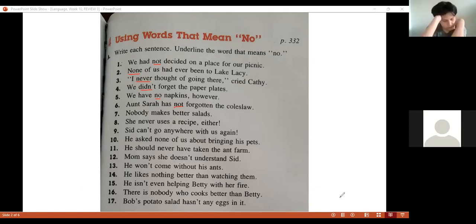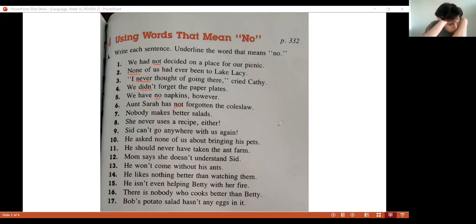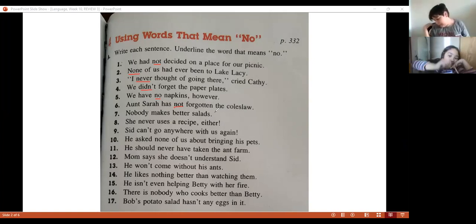Rosa, number seven. 'Nobody makes better...' Which word means no? 'Nobody.' Nobody — excellent.